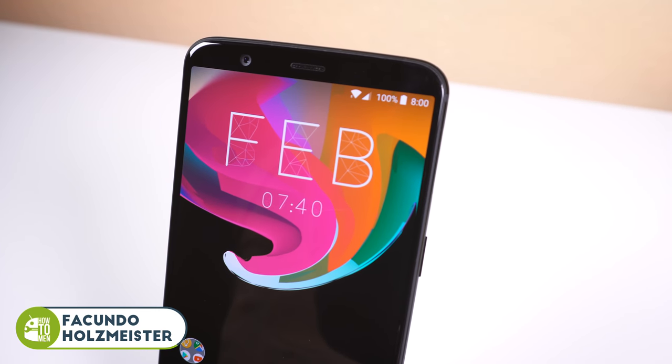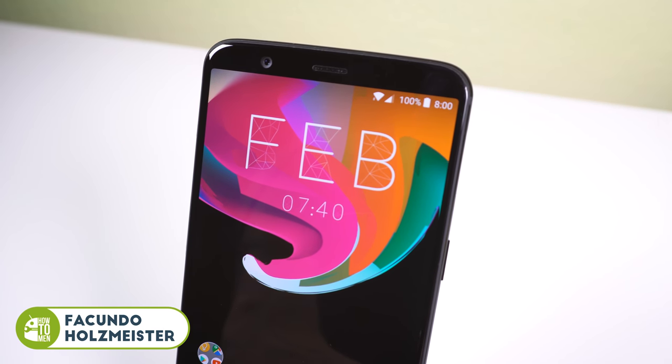Welcome back to the top apps of February 2018. This month I have one wallpaper, six apps, and four games. Let's check them out.